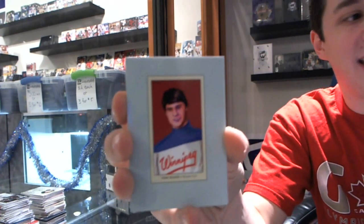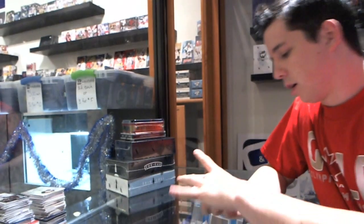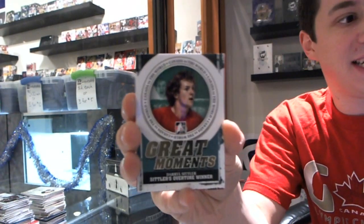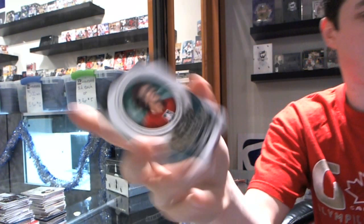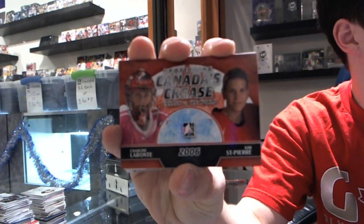We've got a C-56 for the Winnipeg Jets, aka the Phoenix Coyotes, Timu Selanne. Great Moments for the Toronto Maple Leafs, Darryl Sittler. Protecting Canada's Crease of Charlene Labonte and Kim St-Pierre — that'll be a random.